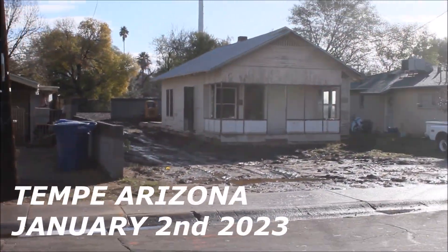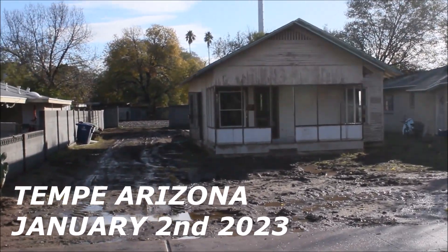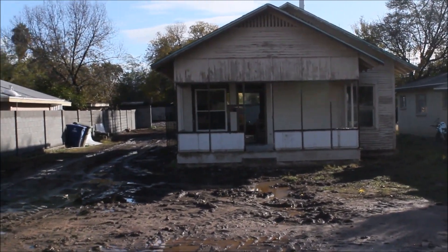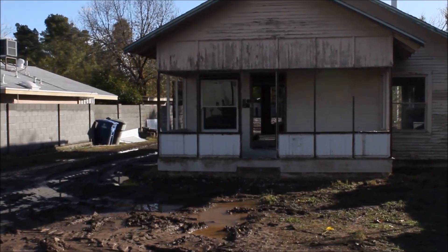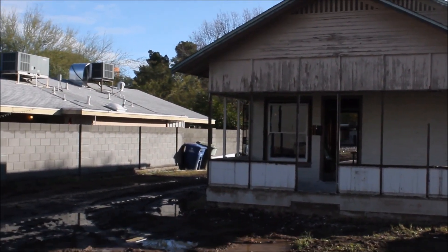Good morning from Tempe, Arizona. Today's date is January 2nd, 2023 — a year to the day that we visited the barn at 600 West 5th Street. Today we are in the heart of Tempe on Farmer Street.